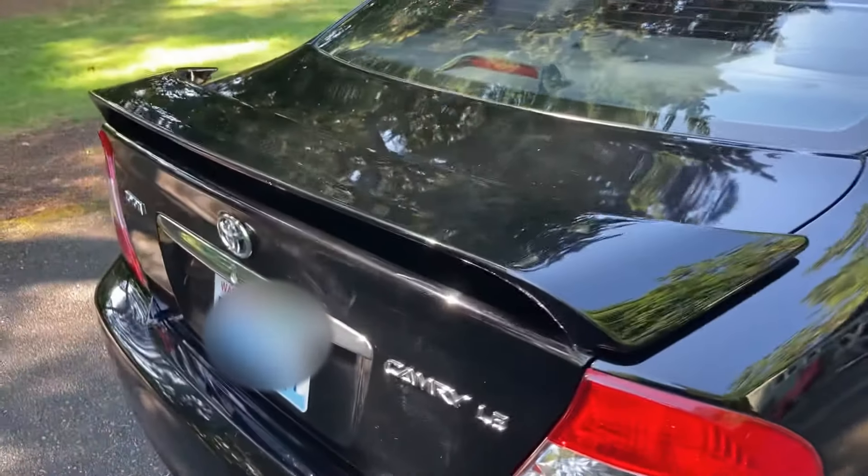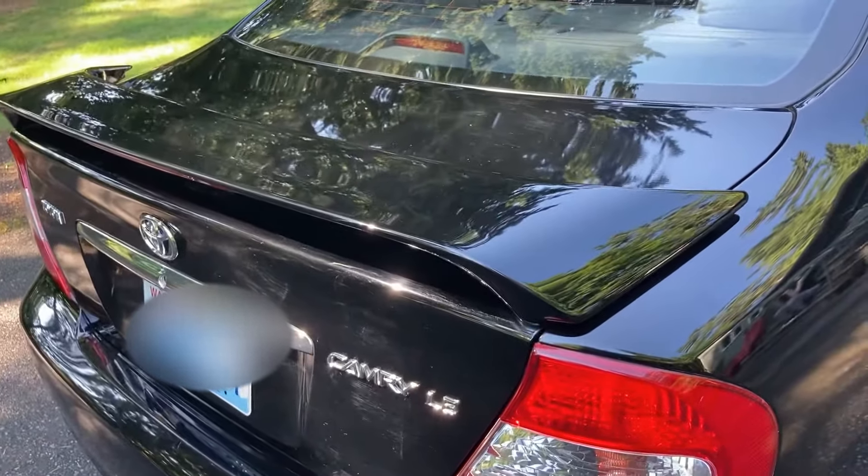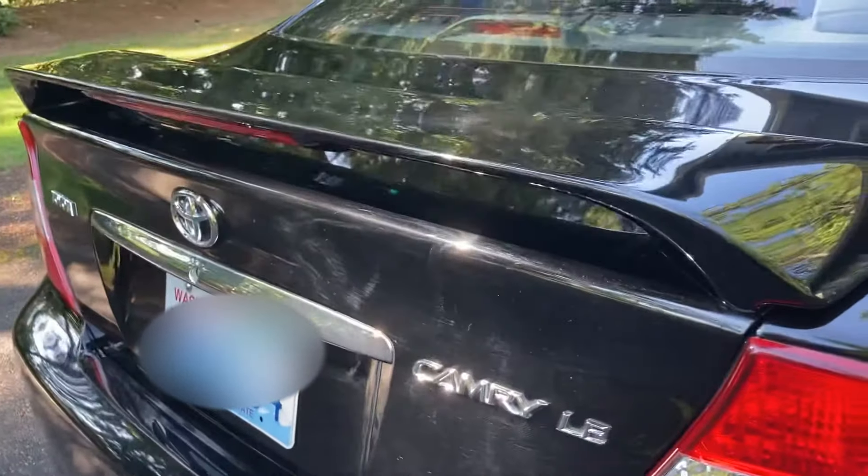It does have the spoiler on the back, which is kind of nice to have, even though it doesn't really do anything performance-wise. It's not a performance car obviously, but it looks a little cooler and it's nice to have the extra brake light back there.